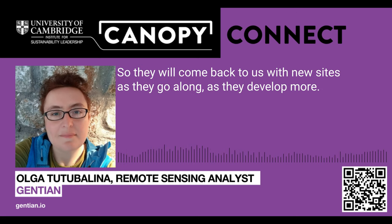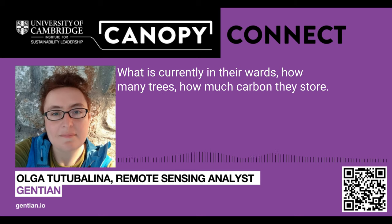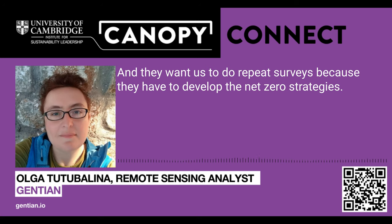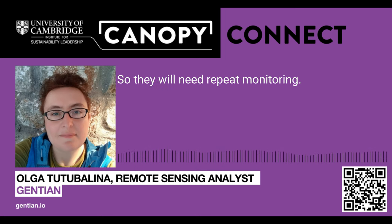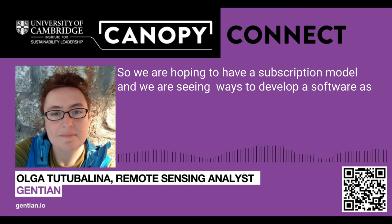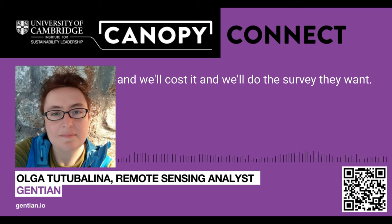Customers will come back to us with new sites as they develop more. We also work with London boroughs, and they want to know what is currently in their wards — how many trees, how much carbon they store. They want a repeat service because they have to develop net zero strategies, and vegetation is going to change because of climate change, so they'll need repeat monitoring. We are hoping to have a subscription model, and we are developing a software-as-a-service platform where people can log in, upload the outline of an area, and we'll cost it and do the survey they want.